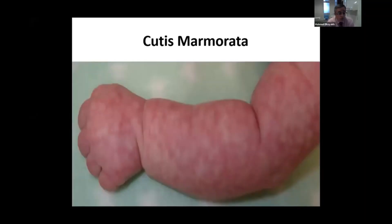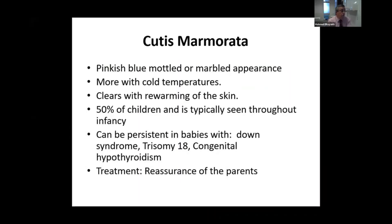Cutis marmorata, also known as livedo reticularis, is a very common condition seen in clinics and by pediatricians. As you can see, the baby usually has a pink, blue mottled and marbled appearance, hence the name cutis marmorata. It is more common at lower core temperature, and the clinical sign that confirms the diagnosis is that it usually clears when you rewarm the skin.